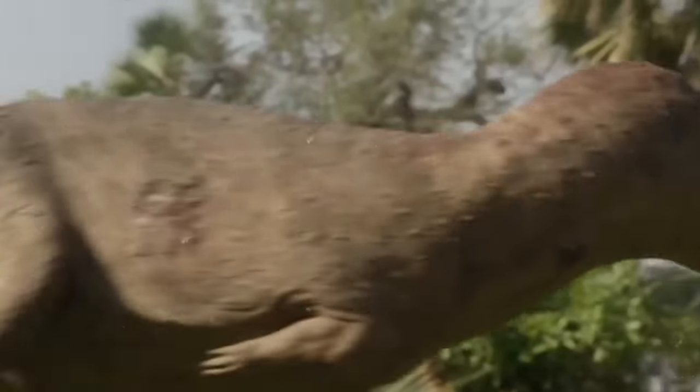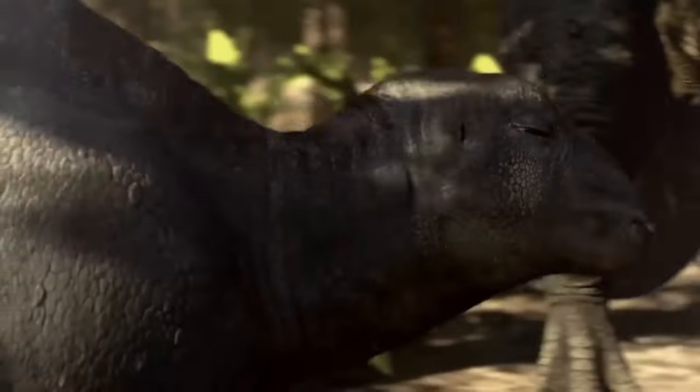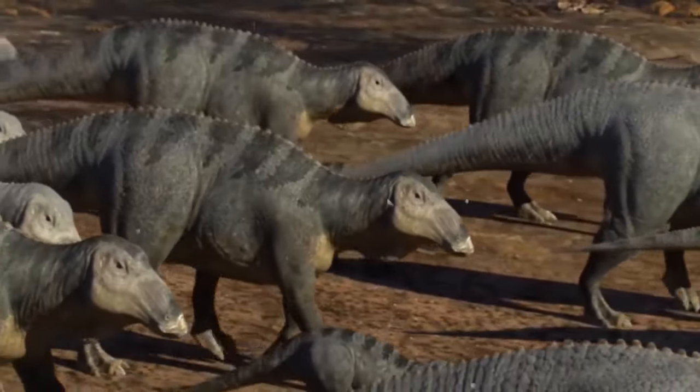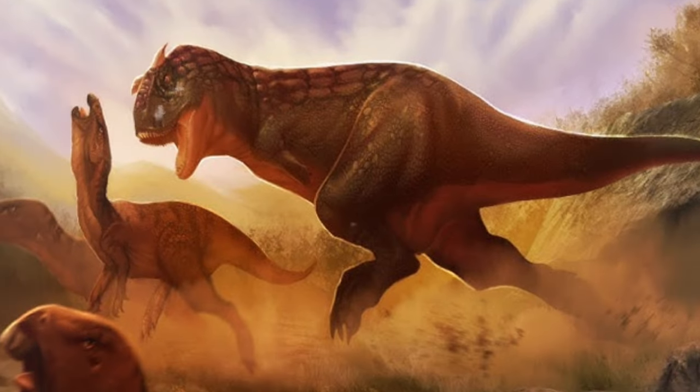In the primeval theater of Cretaceous dominance, where the echoes of thunderous footsteps reverberated through lush landscapes, there existed a monarch before the mighty T-Rex claimed its throne. Walking on two legs, the length of an Albertosaurus might reach up to 10 meters, or about the length of a school bus.